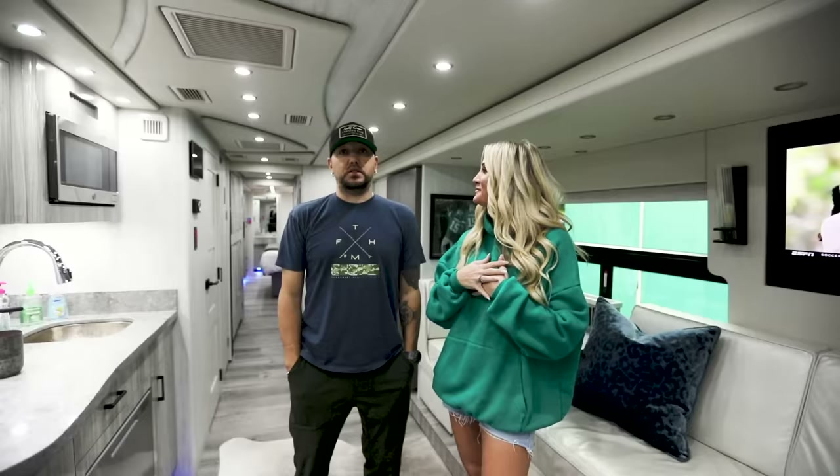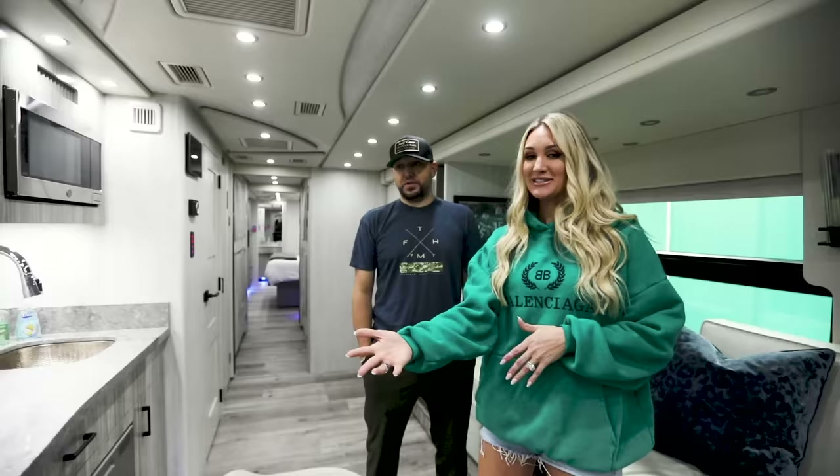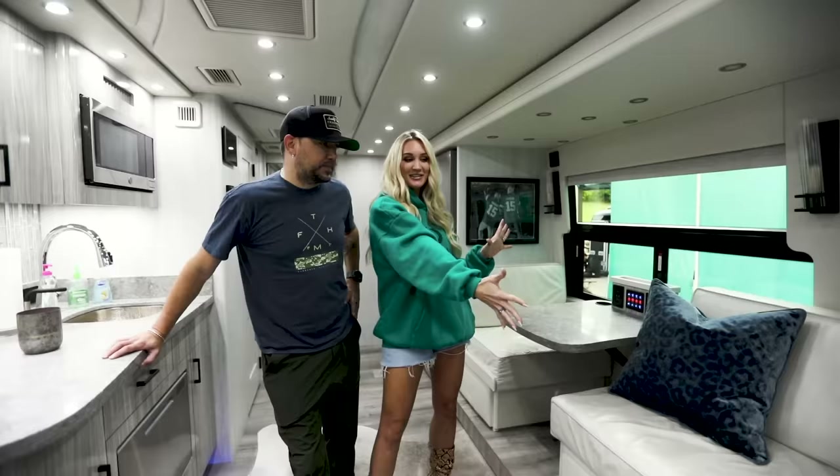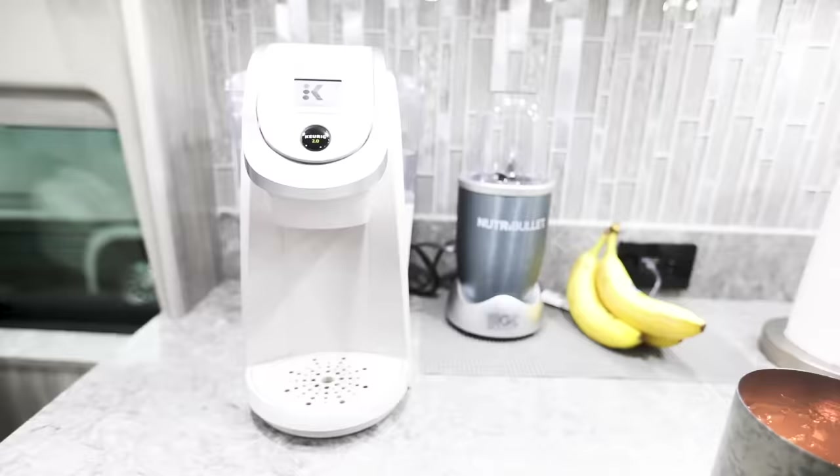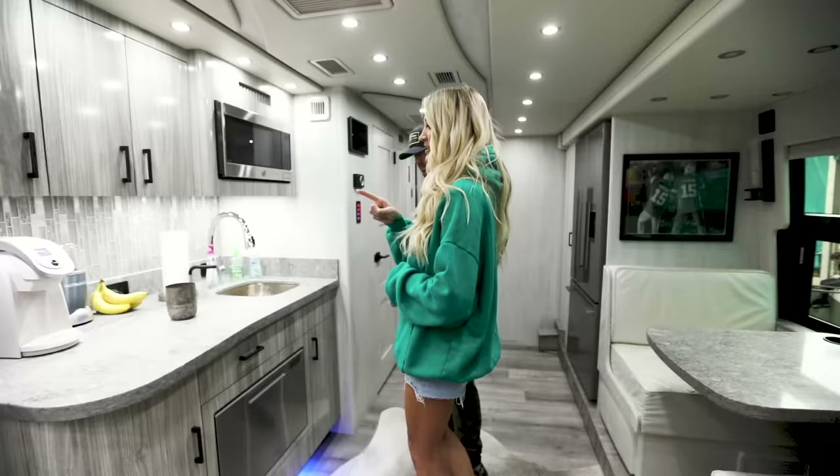When you walk in, Jason has his recliner because he always wanted one and never got one at the house. We also have a small couch, but this recliner is actually his favorite seat because from here you can see all three TVs — especially on Saturdays for college football, where he can watch three different games at once.